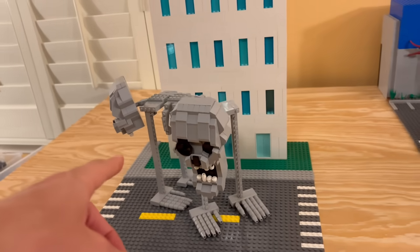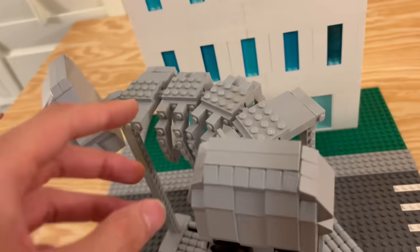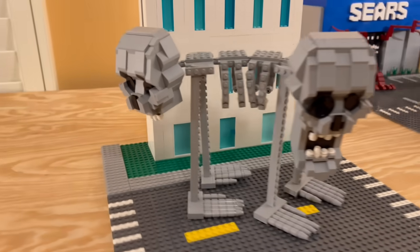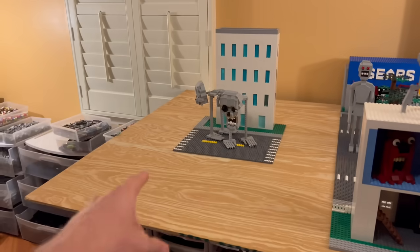It is extremely fragile — I do want to mention that — because it's just filled with a ton of tiny technical pieces and stuff. Let me know in the comment section down below what you guys think. That does it for number 13. Now let's move on to the next one.